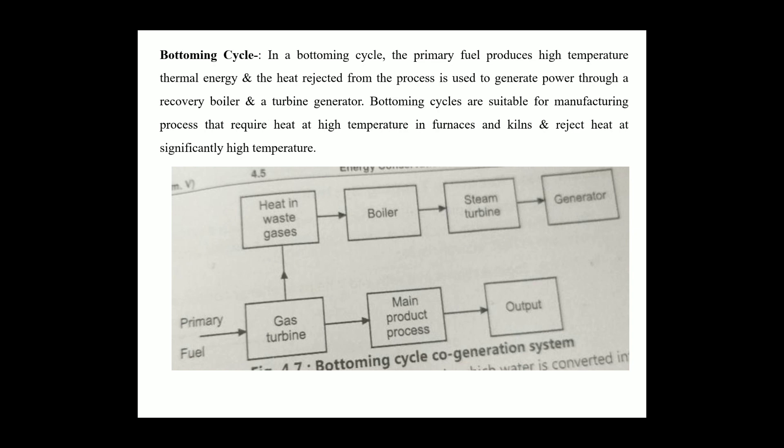The main equipment used in the bottoming cycle: the turbine as a mode of generator, heat recovery boiler, exhaust gas carrying unit, and the plant processor. Useful heat is produced by fuel firing. The heat boiler recovers the rejected heat.